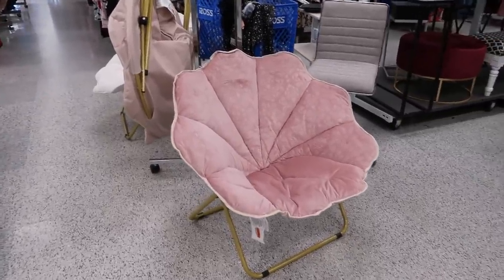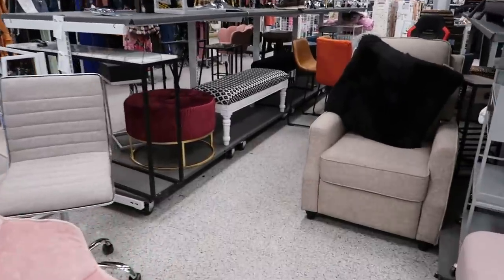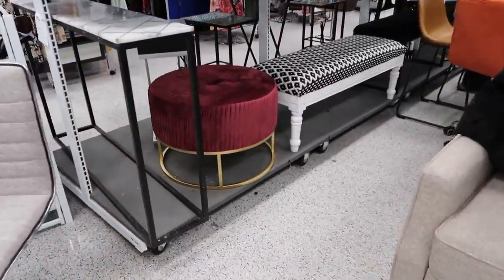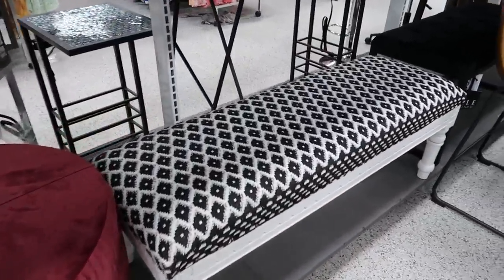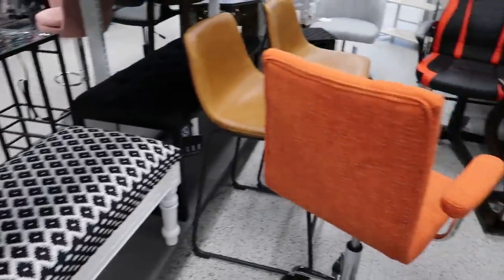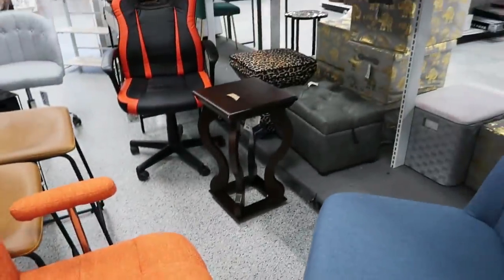This is one of my favorite locations because they're always stocked with everything, especially shoes. They didn't have any designer bags on this day, but they usually have a lot of stuff. All these little stools and benches and cute stuff — this little orange chair, I like those bar stools right there, the brown ones.